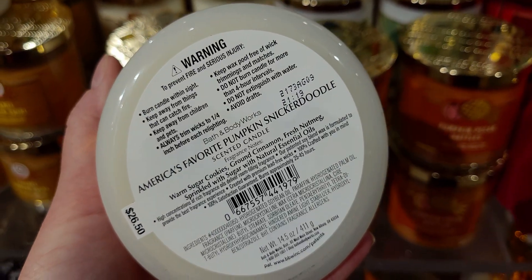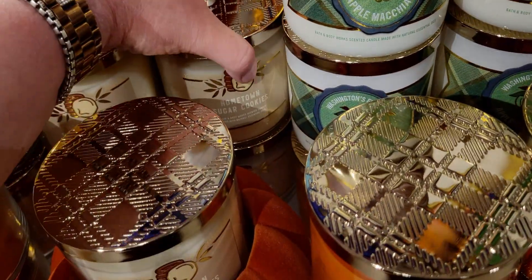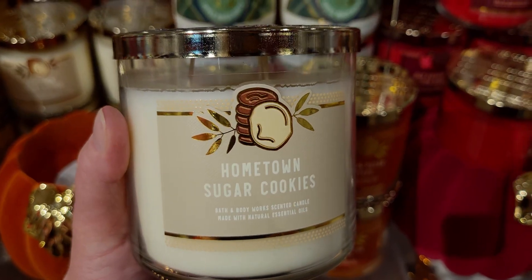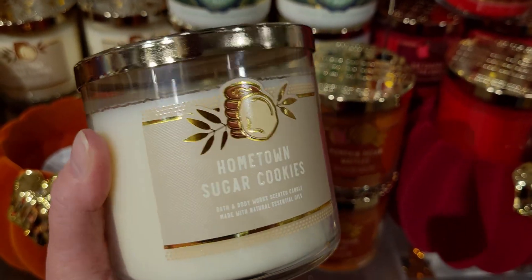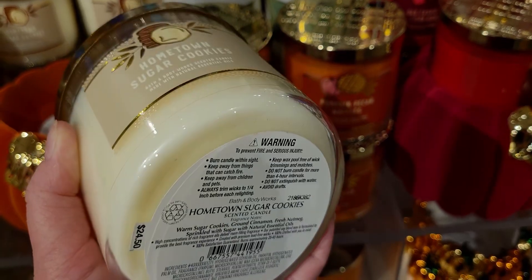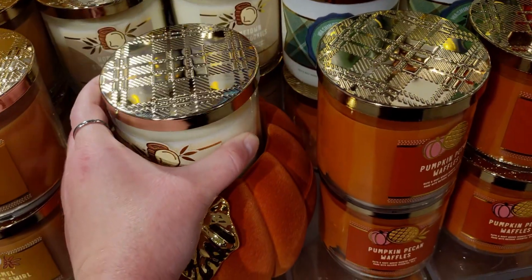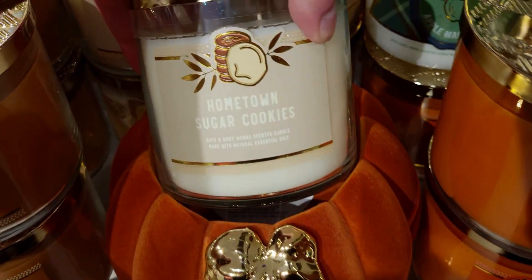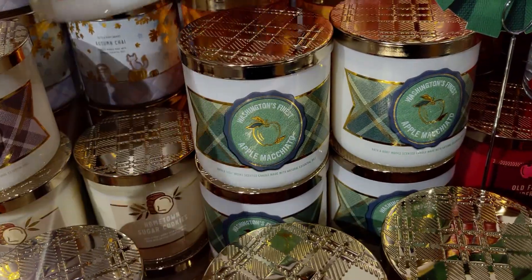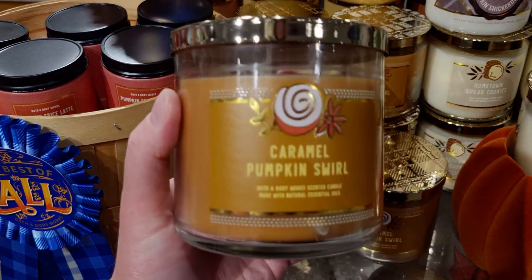America's Favorite Pumpkin Snickerdoodle — warm sugar cookies, ground cinnamon, fresh nutmeg, sprinkled with sugar, with natural essential oils. I really like this purple one. Hometown Sugar Cookies — I love this scent. The label has sugar cookies on top, and I love anything gourmand and sugar-cookie-like. It almost reminds me of Christmastime. Hometown Sugar Cookies is absolutely a new set.